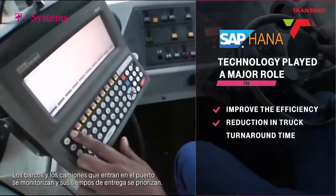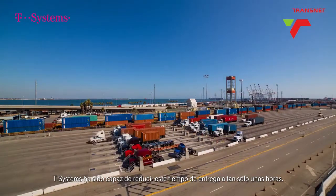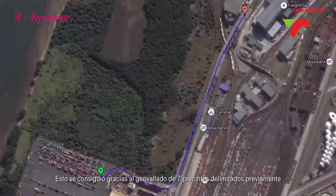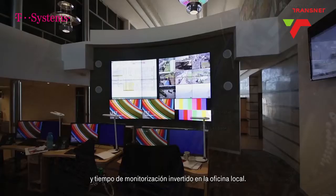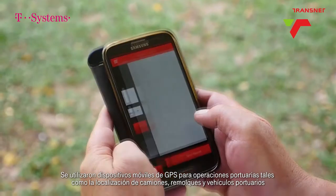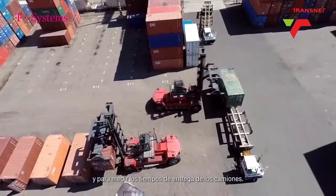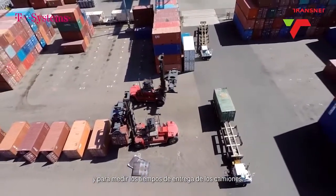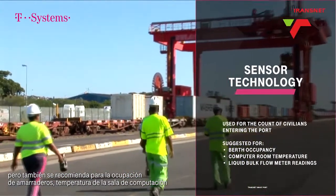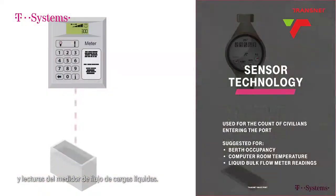Trucks and vessels entering the port are monitored and their turnaround is fast-tracked. T-Systems managed to reduce this turnaround to just a few hours. This was done through the geofencing of seven pre-mapped precincts and monitoring time spent on the premises. Mobile GPS devices were used for port operations asset tracking including trucks, tugs and port vehicles, as well as truck turnaround time measurements. Sensor technology was used for counting civilians entering the port, and also suggested for berth occupancy, computer room temperature and liquid bulk flow meter readings.